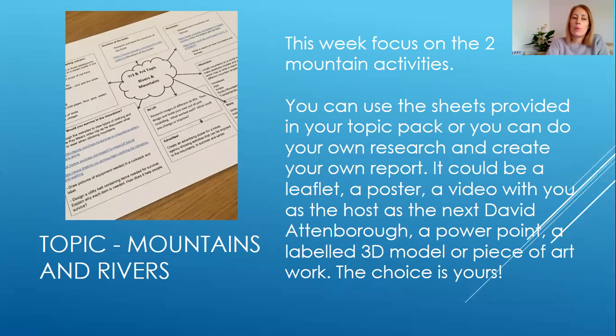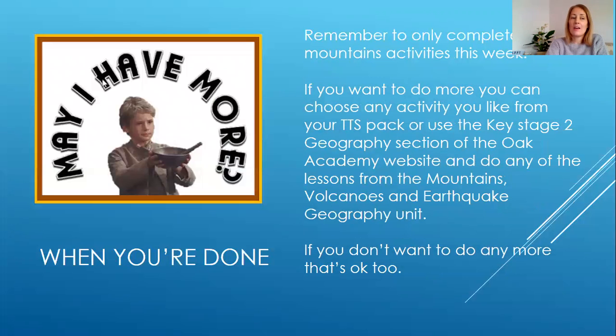Here is what we would like you to do for topic this week — just the mountain activities. Here are some more ideas of what you can do if you want to do some extra topic work. Again, we only want you to focus this week on those mountain activities from your topic pack.